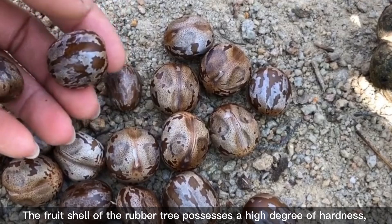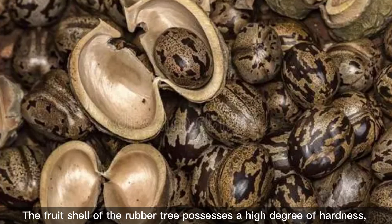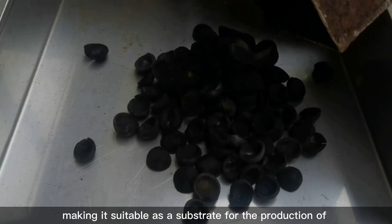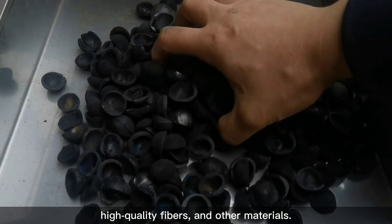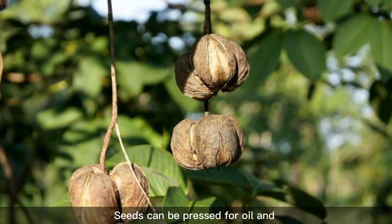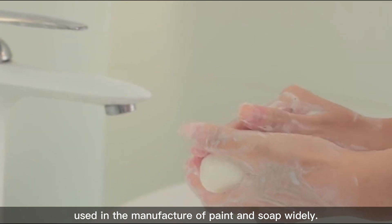The fruit shell of the rubber tree possesses a high degree of hardness, making it suitable as a substrate for the production of activated carbon, high-quality fibers, and other materials. These can be pressed for oil and used in the manufacture of paint and soap widely.